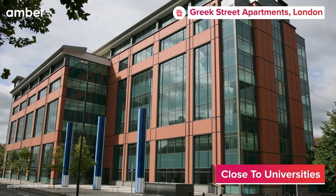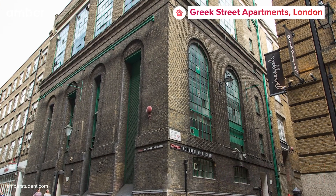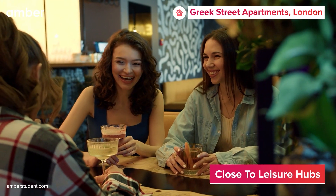Situated near the University of Law and the London Film School, this student accommodation is always bustling with energy.